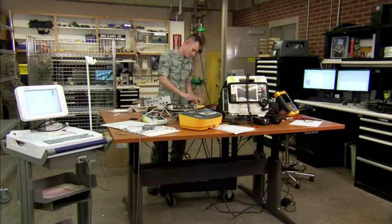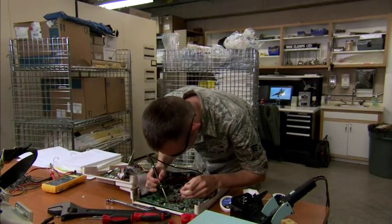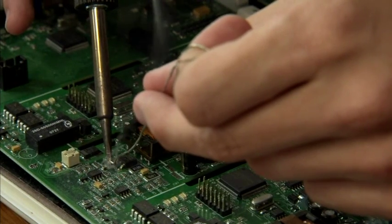Our job is to inspect, install, calibrate, repair, and maintain biomedical equipment systems. We work with electronics, mechanics, hydraulics, and pneumatics.